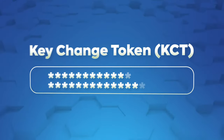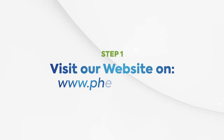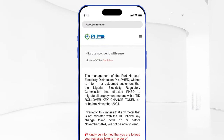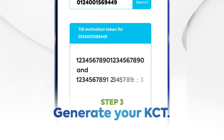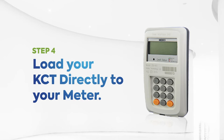To upgrade your meter, you need a Key Change Token (KCT). All you need to do is follow these steps. Step one: visit our website at www.phed.com.ng. Step two: input your meter number. Step three: generate your KCT.